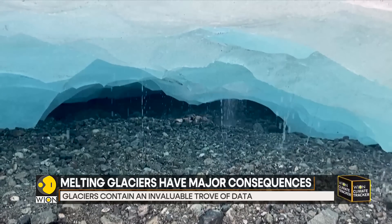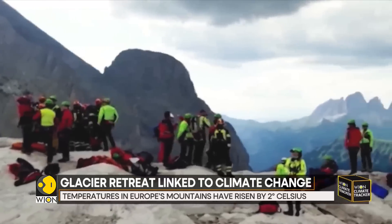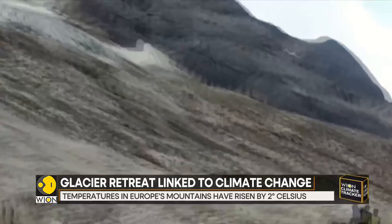11 people died in a glacial ice avalanche in the Italian Dolomites in July, the day after temperatures there rose to new records.